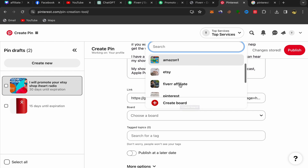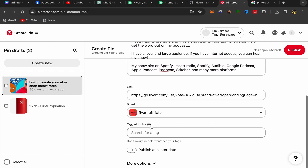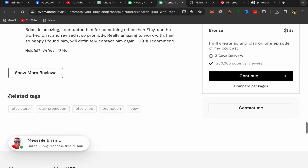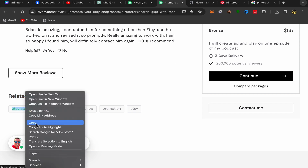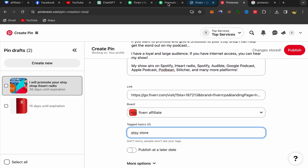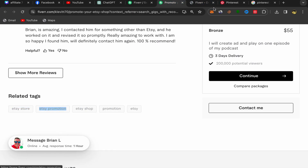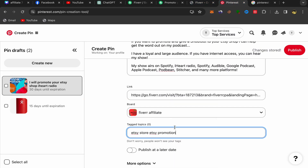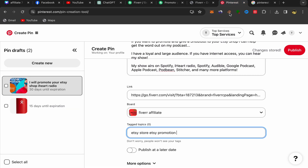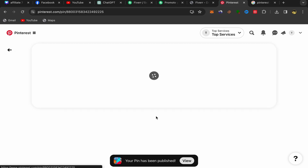You can create as many boards as you want. Scroll down and add tags to your pin. Go back to the seller's Fiverr page, scroll down to find the related tags or keywords listed there, copy those keywords, go back to Pinterest, and paste them into the tags field. Make sure to use all those keywords so people can find your service on Pinterest.